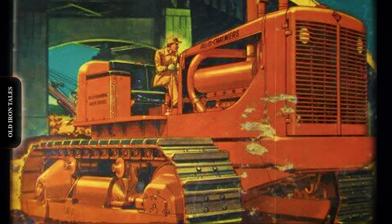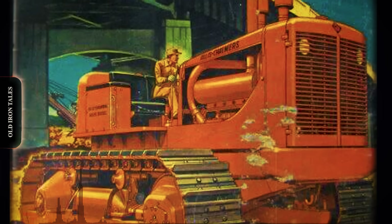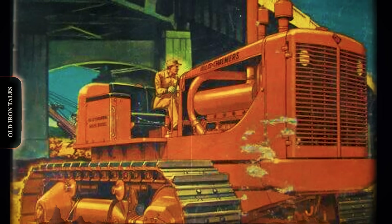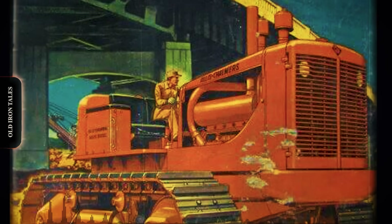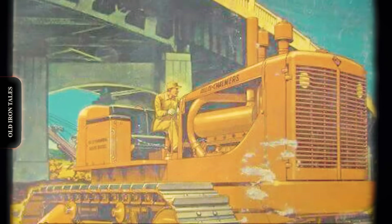That put it just five horsepower shy of the International TD24, but the HD20 compensated with raw mass. At 22 tons bare, it outweighed its rival and once again gave Allis-Chalmers the title of building the world's largest track-type tractor.